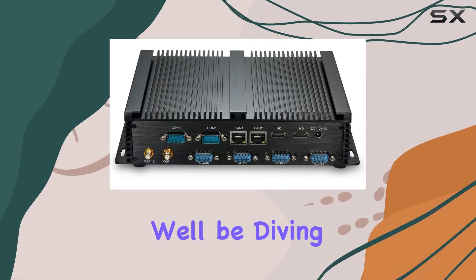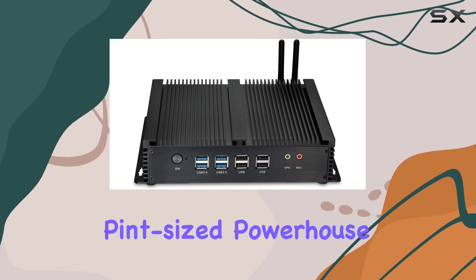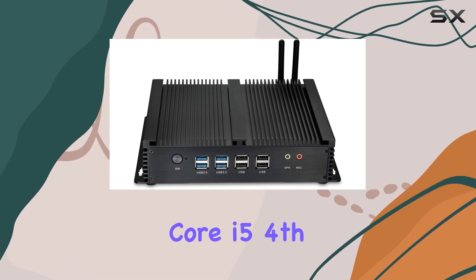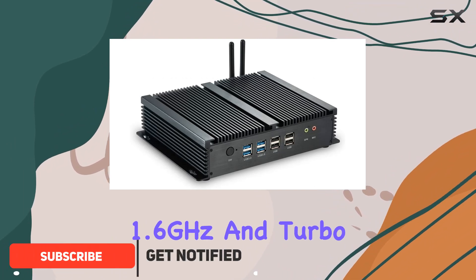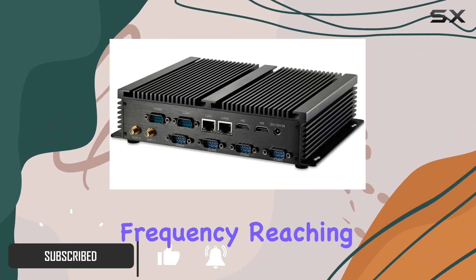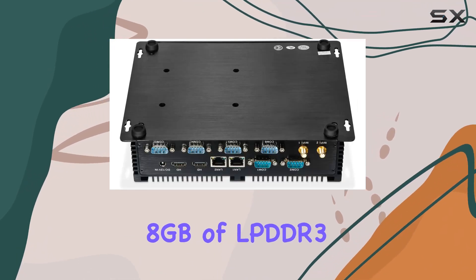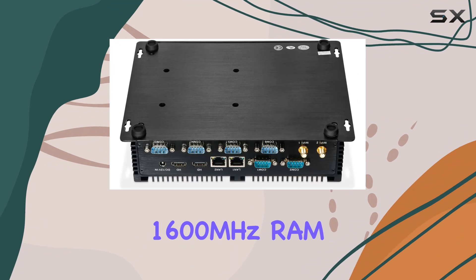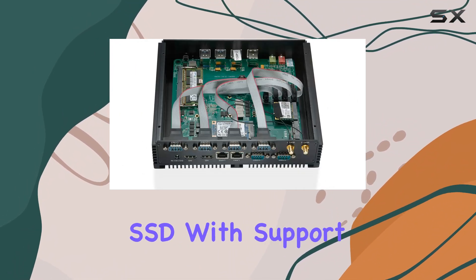Welcome to today's review, where we'll be diving into the IDRA's fanless mini desktop PC. This pint-sized powerhouse boasts an Intel Core i5 4th Generation Dual-Core CPU, with a base frequency of 1.6GHz and turbo frequency reaching up to 2.6GHz, coupled with 8GB of LPDDR3-1600MHz RAM and a speedy 256GB M-SATA SSD.